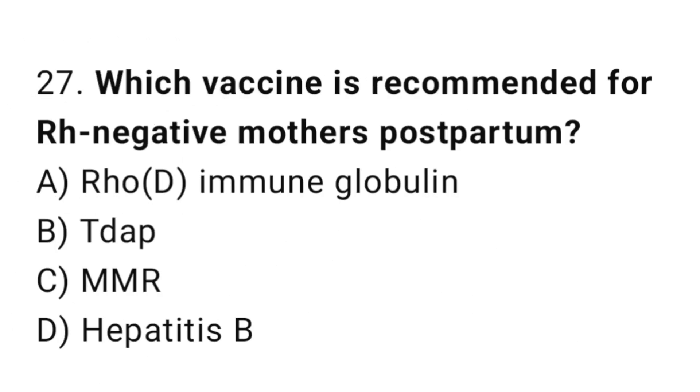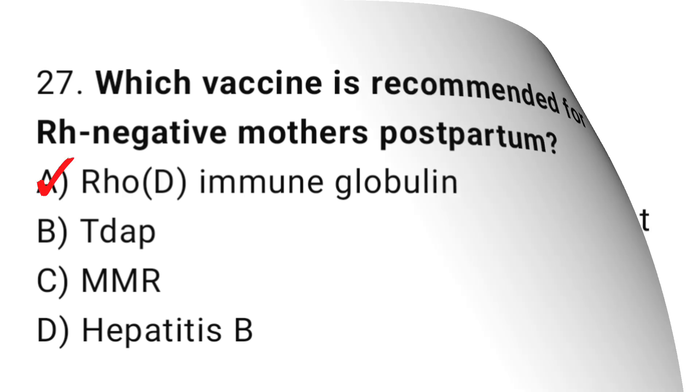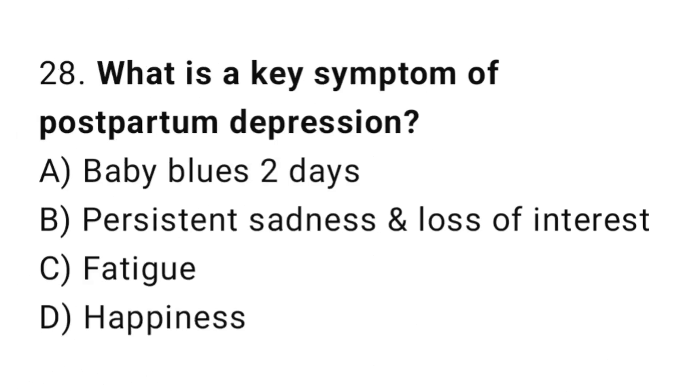Question 27. Which vaccine is recommended for Rh-negative mothers postpartum? The right answer is A: Rho(D) immunoglobulin.